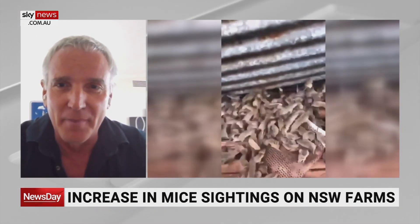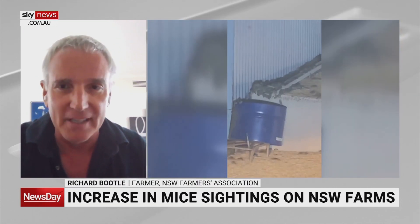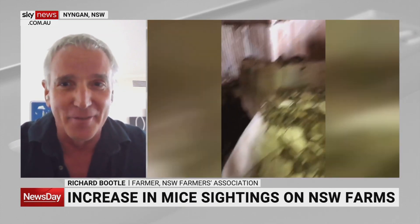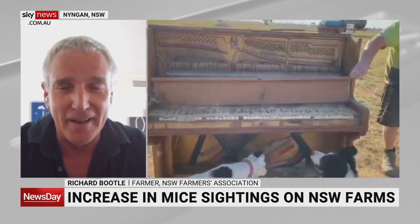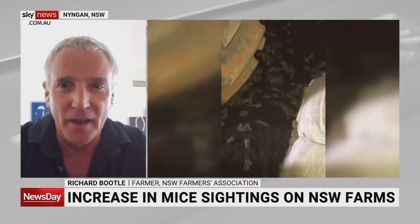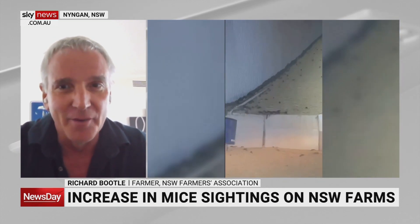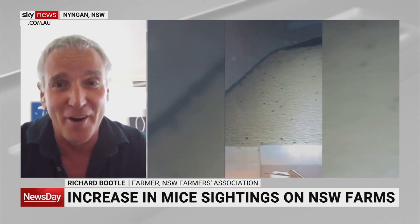Look, it's probably a little early to predict a full plague, but what we're seeing — and what we do see after a number of good years like we've had, almost three good seasons in a row — we see a lot of grain produced, a lot of grass seed, and that's the recipe for a really good mouse plague. We're seeing locally a lot of mouse bait being purchased by farmers right across the central west from the Queensland border down. We're starting to see a fair amount of increased numbers.